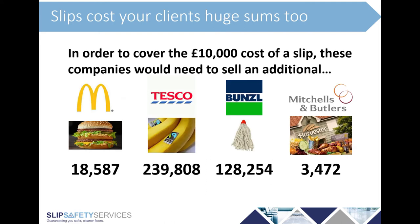From a client perspective, the slip cost of £10,000 gives an interesting way of looking at this. For McDonald's to make £10,000 of net profit from selling Big Macs to cover the cost of one slip claim, they've got to sell almost 20,000 Big Macs. If you're Tesco, because your margin is much lower, you've got to sell almost a quarter of a million bunches of bananas. So whilst these accidents can sometimes be portrayed as trivial, these are significant numbers for end customers and what they need to produce to cover just one single slip accident claim.